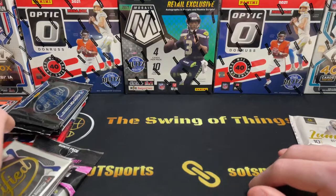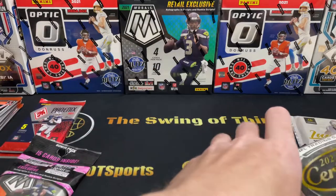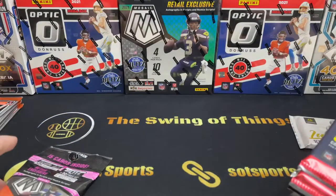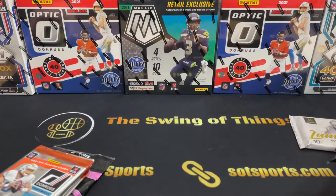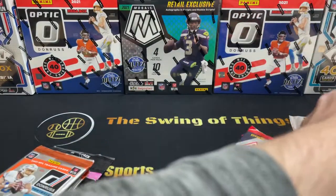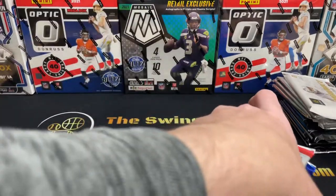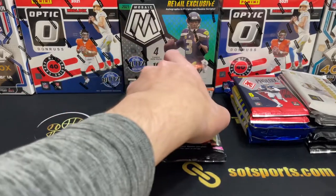As a Pats fan, I'm filming this after Monday Night Football where they got blown out by the Bears — not ideal. But it at least gives two quarterbacks to try and collect: Mac Jones in 2021 and Bailey Zappi. I'm trying to figure out the order here. We'll do Luminance before Certified. Probably not the ideal approach, but that's what we're going to do. We're going to start with some retail as a warm-up.